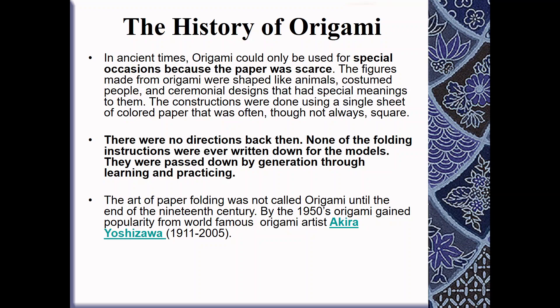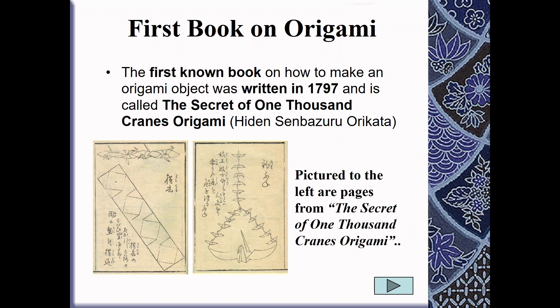There were no directions like our club — none of the folding instructions were ever written down for those models. They were just passed on from generation to generation, as each generation taught the next. The art of paper folding wasn't actually called origami until the end of the 19th century. By the 1950s, origami gained popularity from world-famous origami artist Akira Yoshizawa.